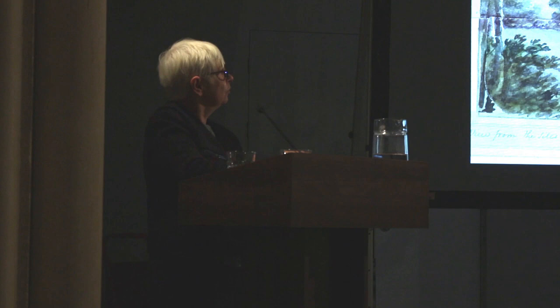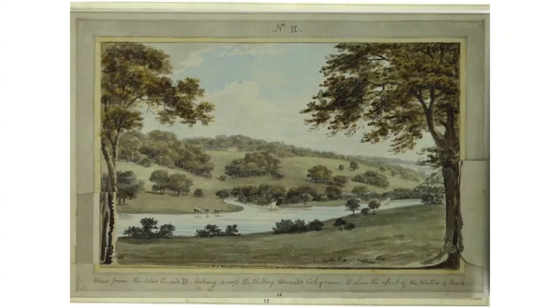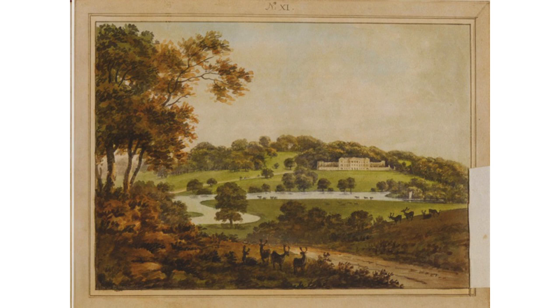He obviously needed a new house, so Repton came up with some ideas. What we have here is a before view, looking across the valley towards the old Capability Brown one. As you can see, it is very boring. But as you can see now, it's a lot less boring, because we've dammed our little baby river into a nice broad water, and we've got our nice three cows — nice picturesque cows — our movement, our animation on the water.